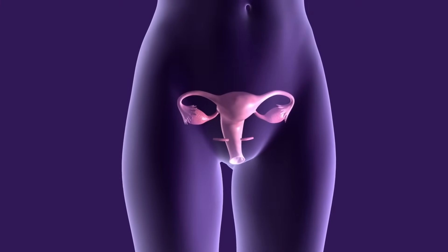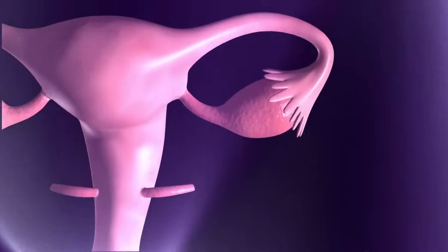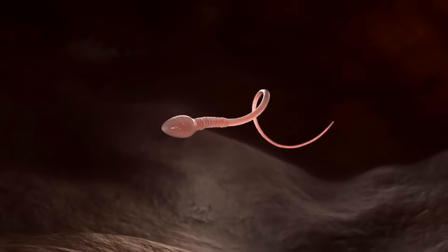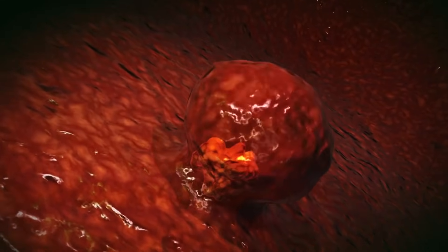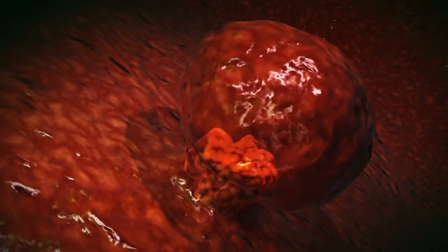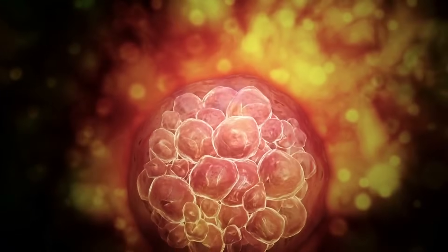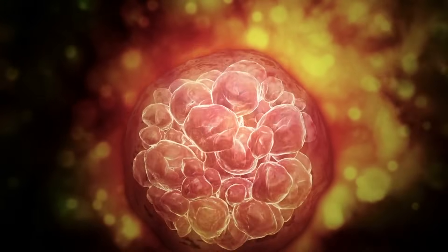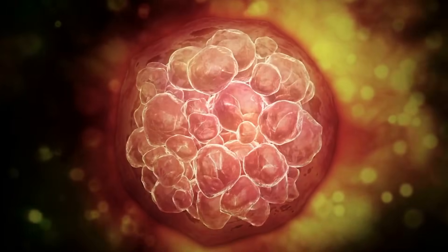As the cells divide, the zygote travels down the fallopian tube toward the uterus. This journey takes several days. By the time it reaches the uterus, the cluster of cells, now called a blastocyst, implants itself into the uterine wall. This implantation is critical, as it allows the blastocyst to connect to the mother's blood supply, ensuring the delivery of oxygen and nutrients essential for growth.